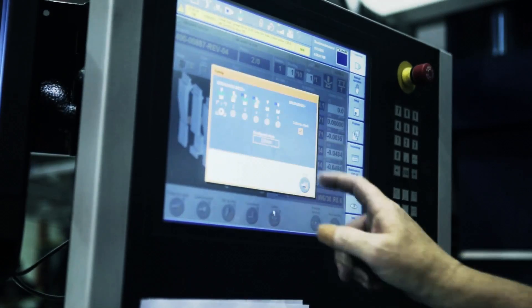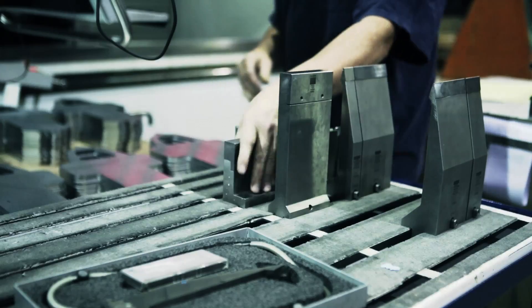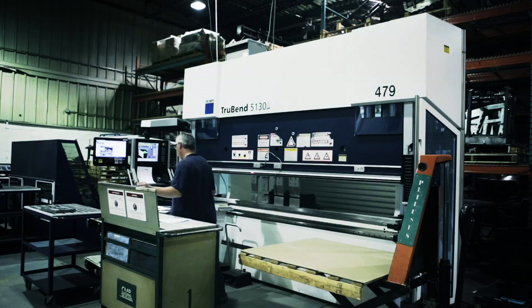VKS can be integrated with your tools to automatically advance through the steps, perfectly synchronized with your process, or with your measuring devices to seamlessly capture data as you work.